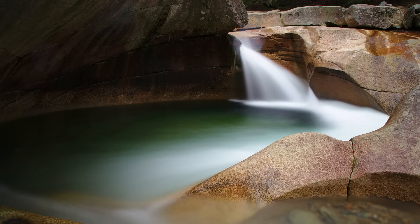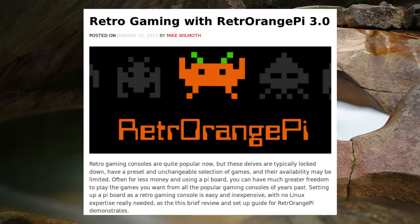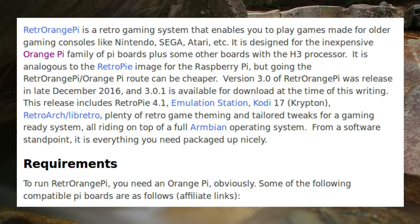There has been a rise in popularity of retro gaming thanks to the NES Mini, and there is a new retro gaming distro released for the Orange Pi development board called Retro Orange Pi. It is a gaming system that allows you to play games made for older gaming consoles like Nintendo, Sega, Atari, etc. It is designed for the inexpensive Orange Pi family of boards, plus some other boards with the H3 processor. It is similar to RetroPie for the Raspberry Pi, but going the Orange Pi route can be cheaper.